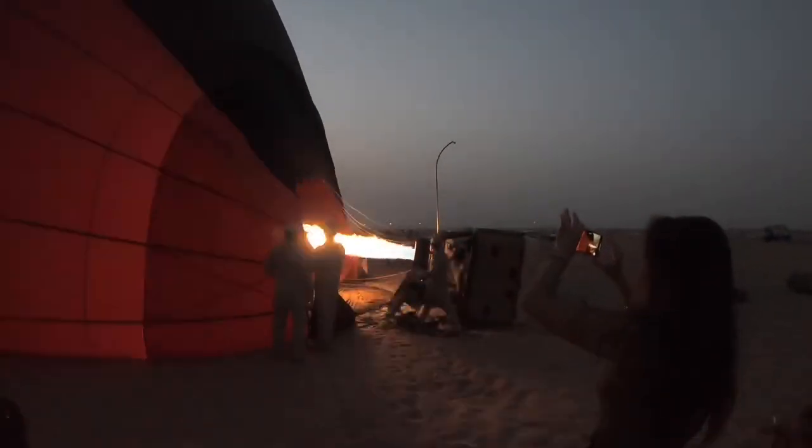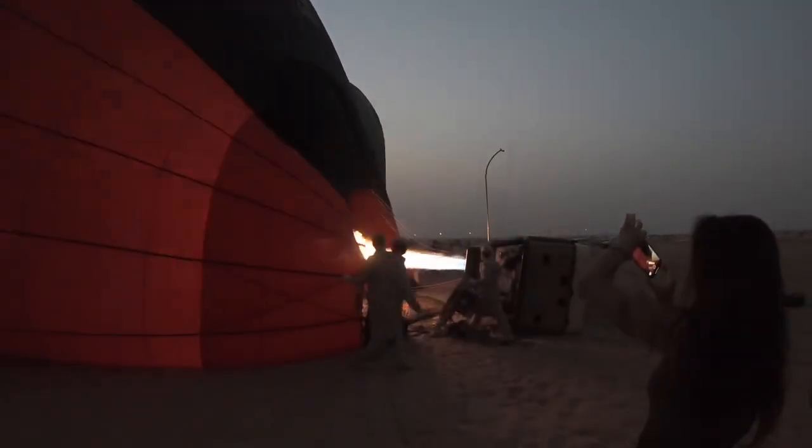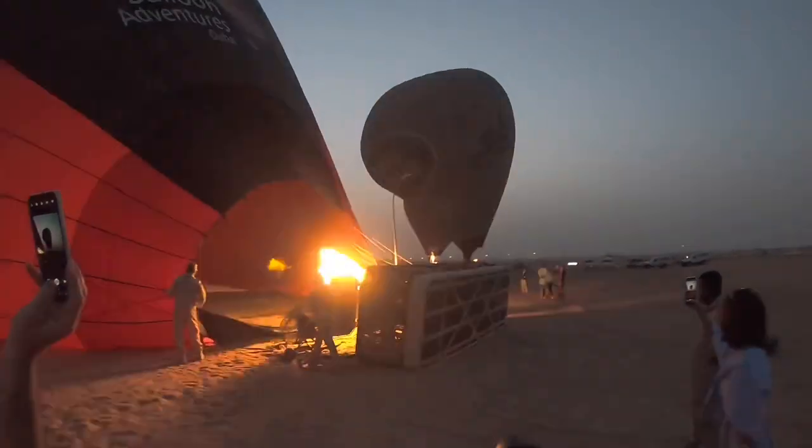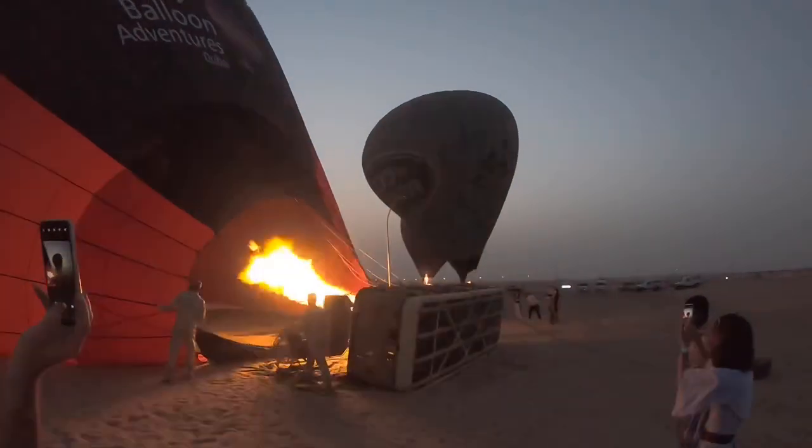In this episode, we take a hot air balloon ride over the desert just outside the city. When we visit somewhere new, we like to find exciting things to do, and so we couldn't miss the opportunity to ride in a hot air balloon over the Dubai desert.